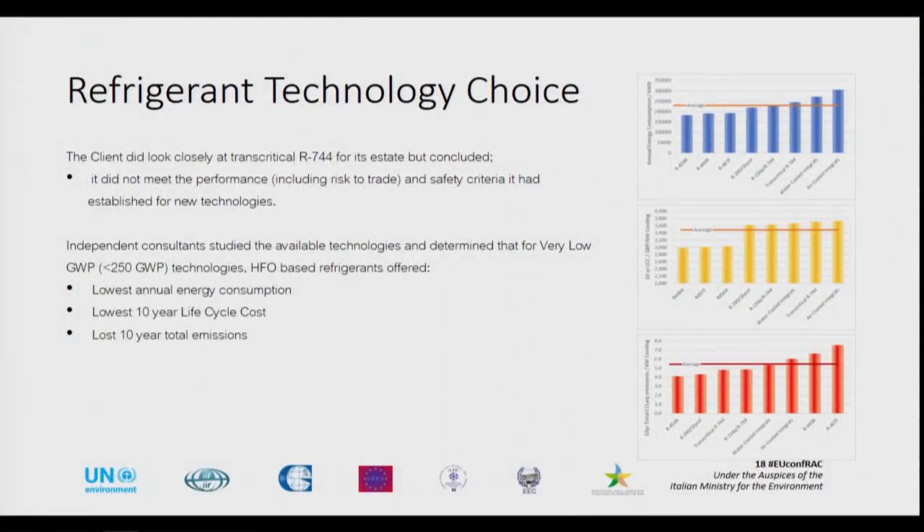The client looked very closely at transcritical carbon dioxide systems to start off with. They tried it in their estate; however, it did not meet their performance criteria, including the risk to trade element. So they moved on to look for other options. Those other options were based on studies done by independent consultants looking at the various technologies and how they compared in terms of energy efficiency, 10-year life cycle costs, and total emissions to atmosphere — including energy leakage and all the things involved with operating the system.